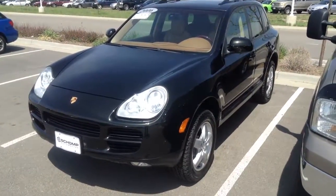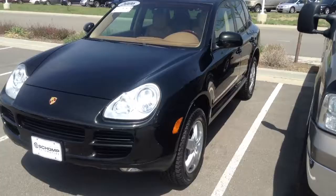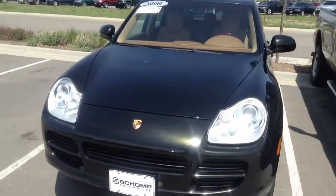Hi, this is Justin and Sean at BMW. I wanted to take a quick moment to do a video walk-around of that Porsche Cayenne that you inquired about.